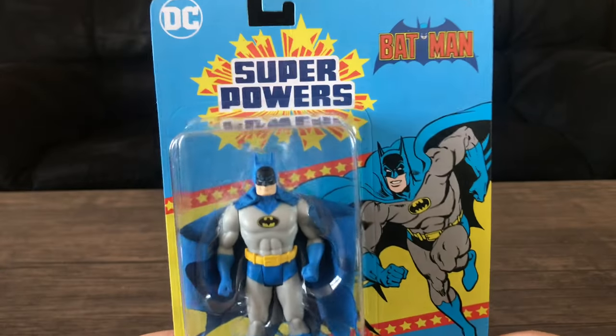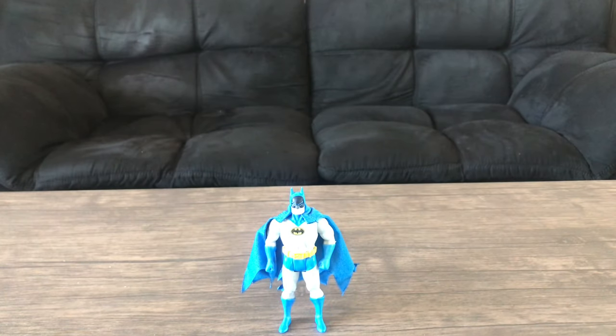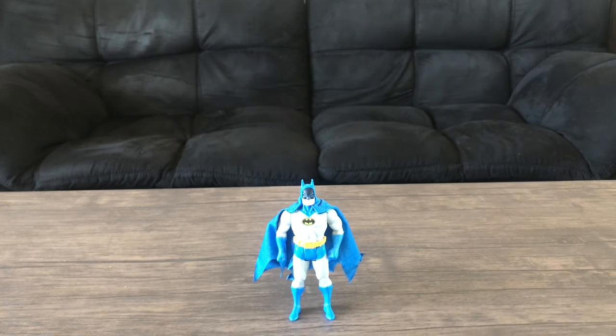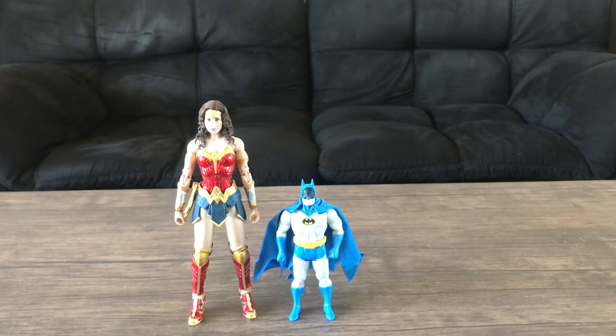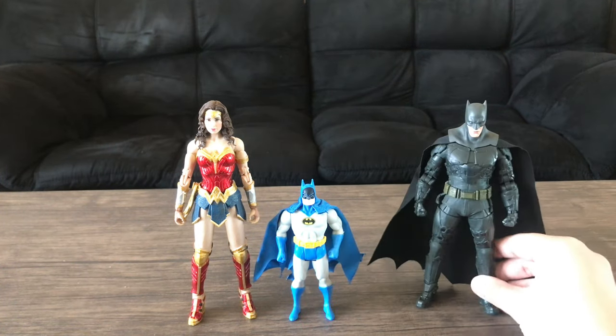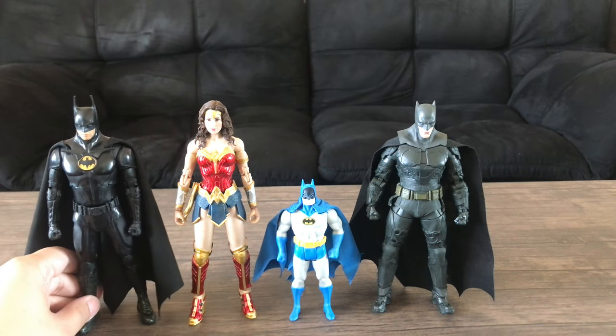Let's open this figure up. Here it is out of the box, guys. We'll start off by doing a size comparison. This guy is about four to five inches tall, so let's bring in a McFarlane DC Multiverse Wonder Woman from 1984. I also have a McFarlane DC Multiverse Flash, Ben Affleck Batman, and a DC Multiverse McFarlane Flash — Michael Keaton Batman.